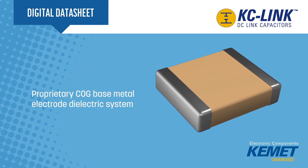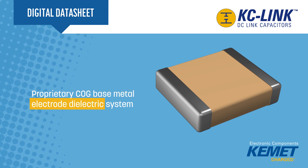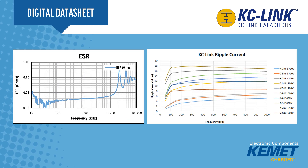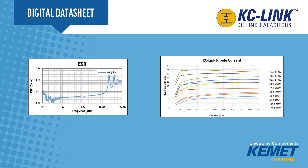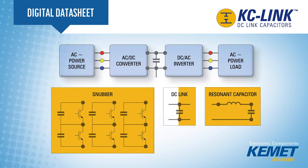KC-Link capacitors utilize Kemet's proprietary C0G base metal electro-dielectric system to achieve the very low ESR and high ripple current capability necessary in these designs. The devices are suitable for use in DC-Link, Snubber, and resonant applications.